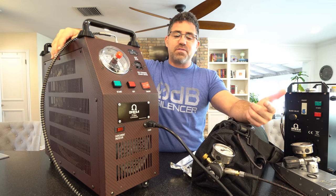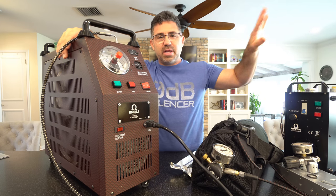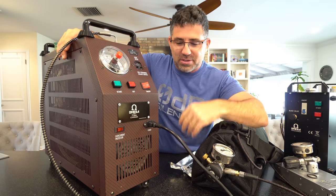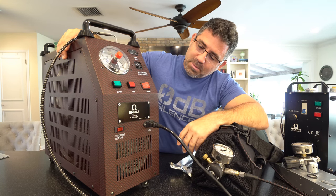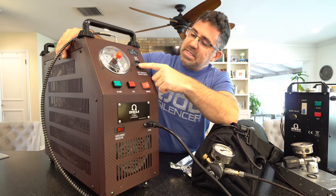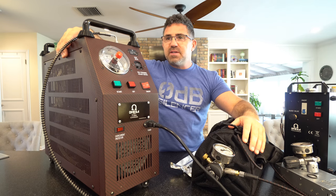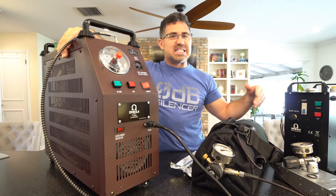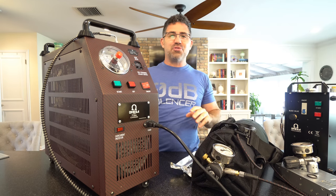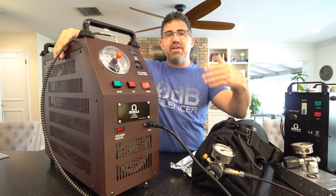You flip on the fan switch, set the dial to the PSI you want to fill your gun or bottle to, hook it up, and hit the start button — it starts filling automatically. These little dials here are for the auto moisture purge; you can set it to purge every two, six, or ten minutes, and also set the purge duration — half a second, a second, three seconds, whatever. Purging is good — it gets moisture out of the system and keeps water out of your air guns and tanks.